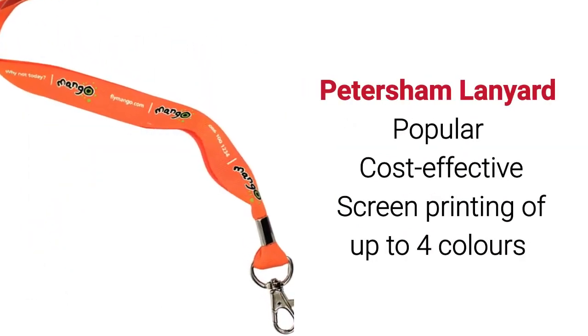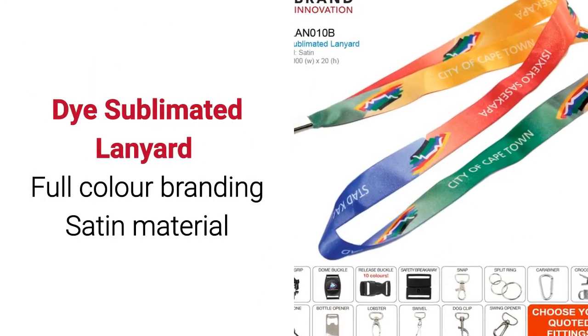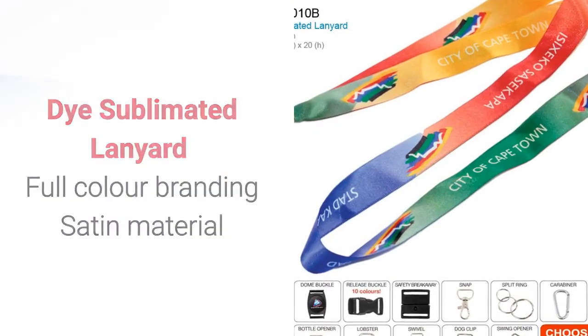The Petersham lanyard is popular and cost effective. Screen printing up to four colours can be done. The dye sublimated lanyard is of a satin material. Full colour branding can be done.